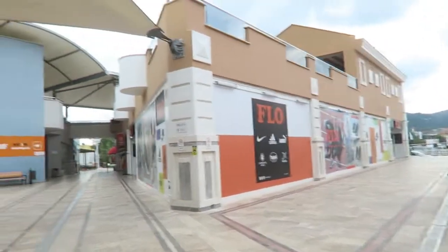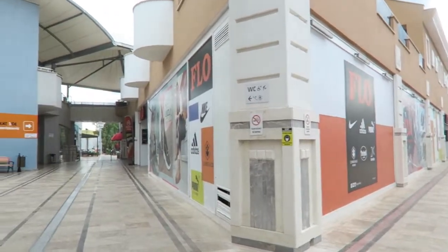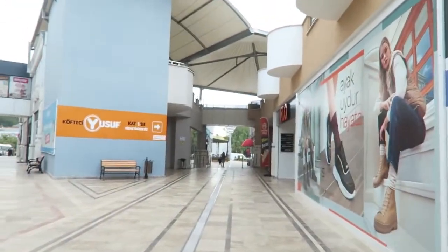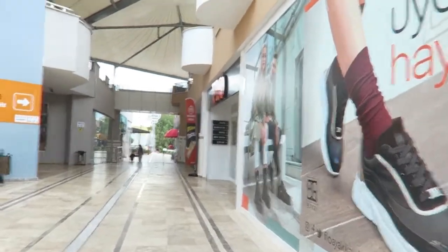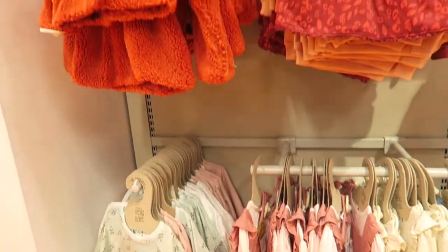So we just came to the shopping center and we're going to have a look. LCY Kiki is over here, you have Flo which is a shoe shop, Watsons is over there, and downstairs is Ebebek which is a baby shop. We have to buy some presents so we are going there. We just came into Ebebek.